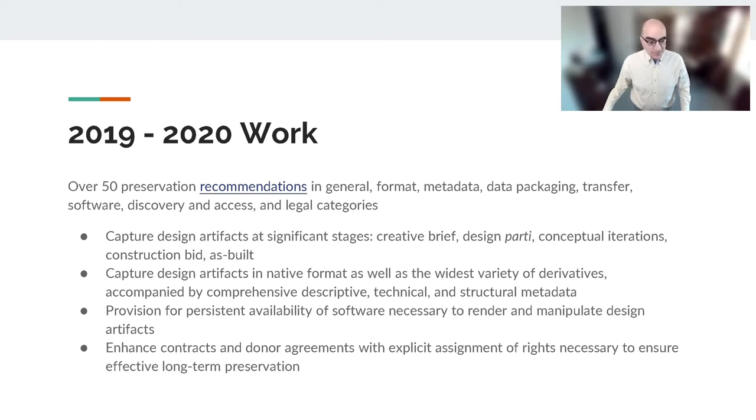It is important to recognize the nature of architectural design as a process, typically encompassing a large number of exploratory, conceptual, and pragmatic iterations. Thus it is critical to capture design artifacts at a number of significant stages along the way. These include the initial creative brief setting out client directions; the design parti, that is the initial creative response to that brief; then the major conceptual design iterations; the construction bid representing the final design; and because almost nothing is ever realized entirely as designed, the post-construction as-built state.